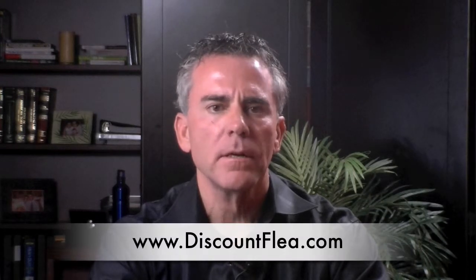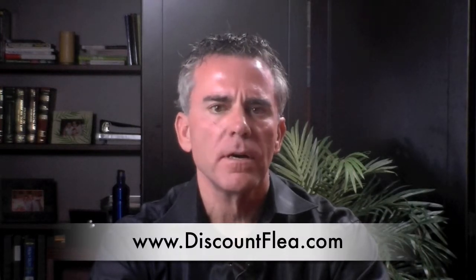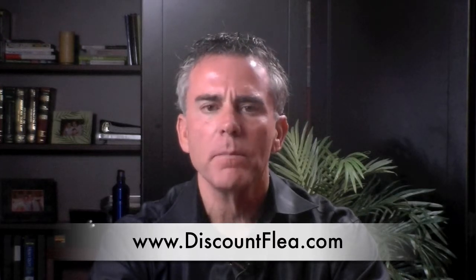Hi, I'm Dr. Dean Sievert and I've been a veterinarian for 30 years. I want to talk a little bit today about a product called Sentinel. Sentinel is a heartworm and flea prevention for dogs and it's the product I recommend most of the time.